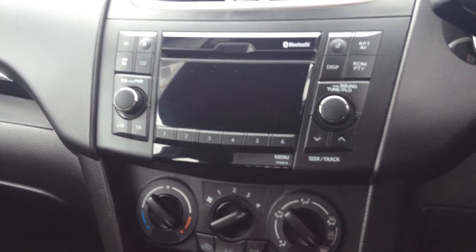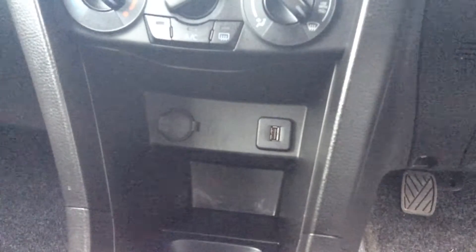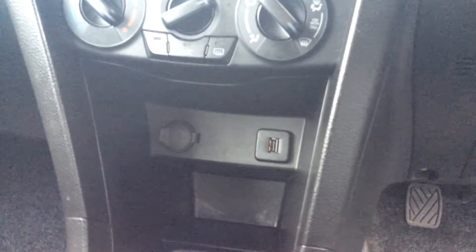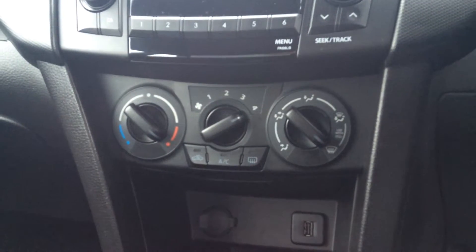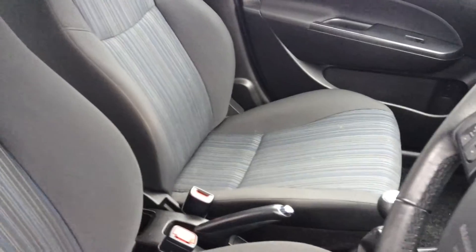Speaking of which, this is an AM/FM DAB radio with full Bluetooth, as you can see in the top right-hand side of the screen. Down there you have the USB port for your own music, and right there in the middle you can see it also has air conditioning.